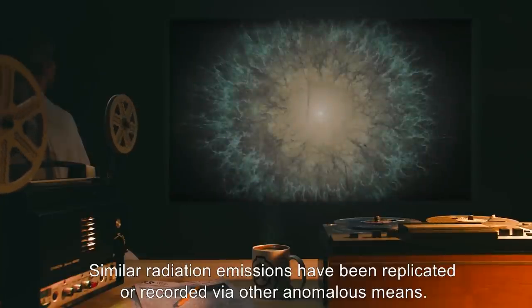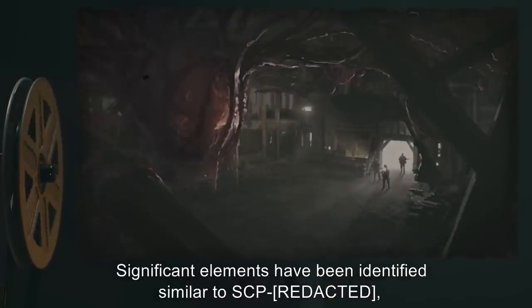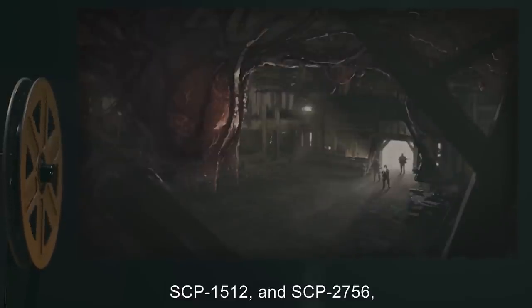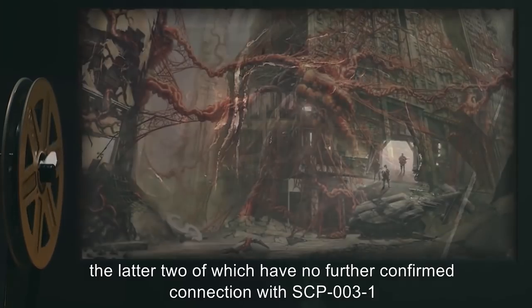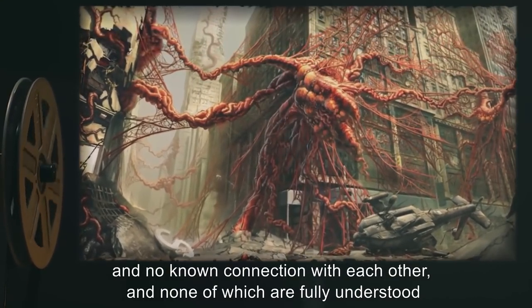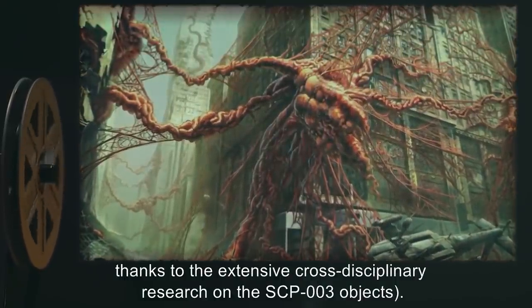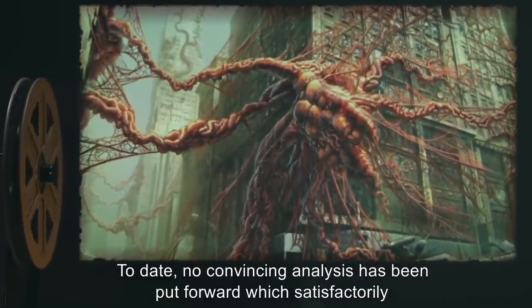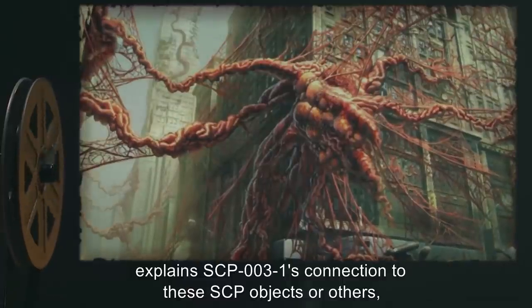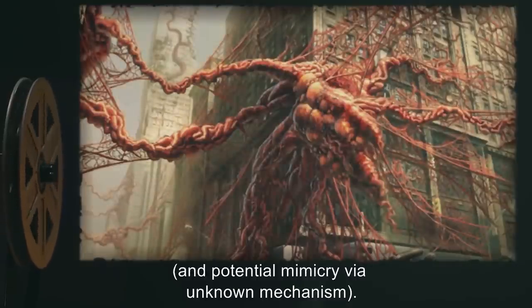Similar radiation emissions have been replicated or recorded via other anomalous means. SCP-003-1's technology has been the subject of extensive study. Significant elements have been identified, similar to SCP-1512 and SCP-2756, the latter two of which have no further confirmed connection with SCP-003-1 and no known connection with each other. None of which are fully understood — technically even less understood than SCP-003, thanks to the extensive cross-disciplinary research on the SCP-003 objects. To date, no convincing analysis has been put forward which satisfactorily explains SCP-003-1's connection to these SCP objects or others, nor its connection to modern technology beyond appearance and potential mimicry via unknown mechanism.